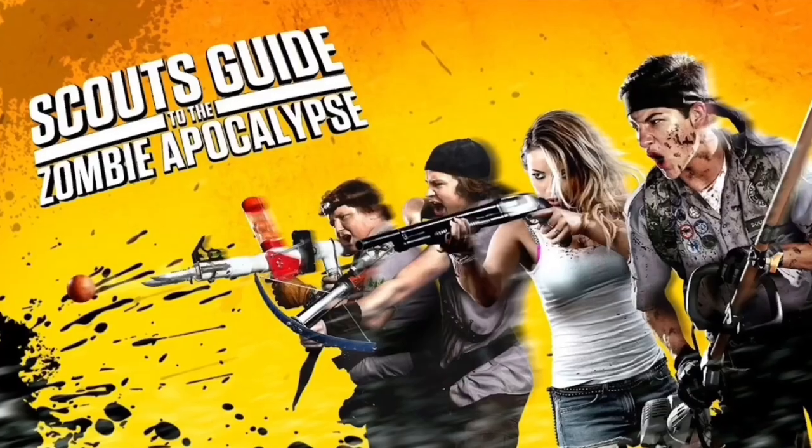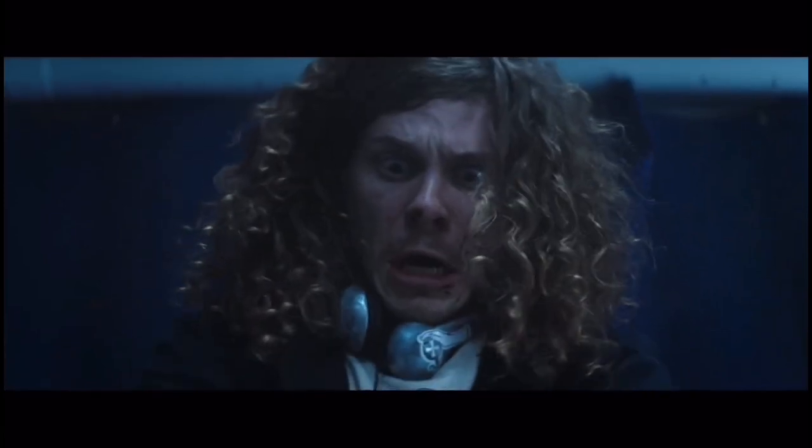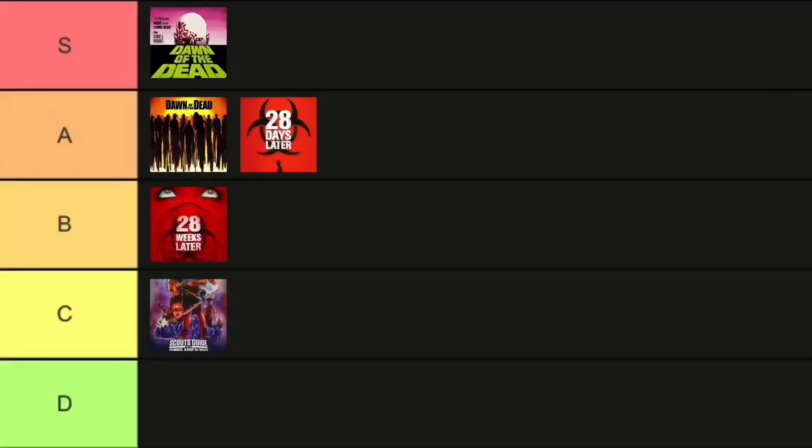Moving on to Scout's Guide to the Apocalypse. This is one that I was kind of excited for when it came out, and I watched it, and it wasn't bad, but I was wanting more from the movie. I thought it had a very good concept and could have done more, but overall it's okay. I'm gonna put it in the C tier.